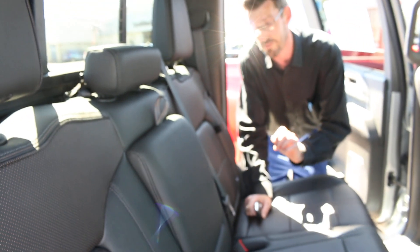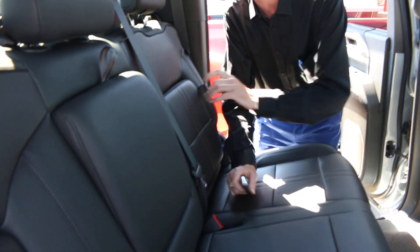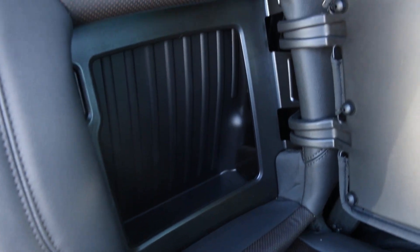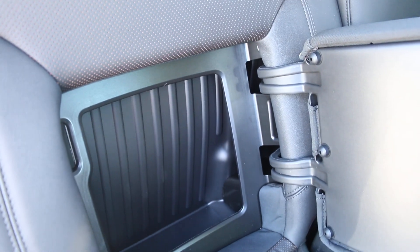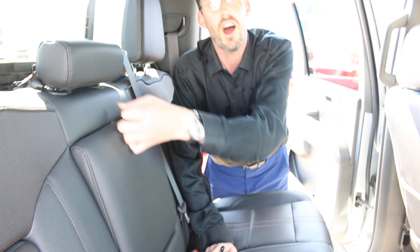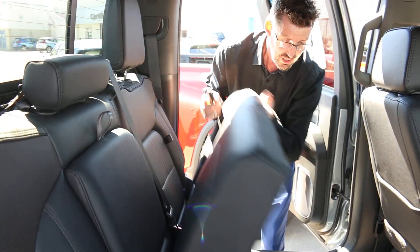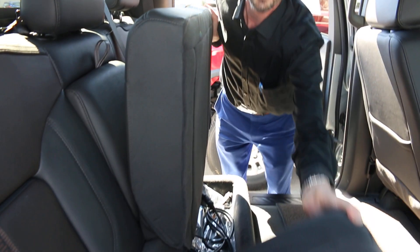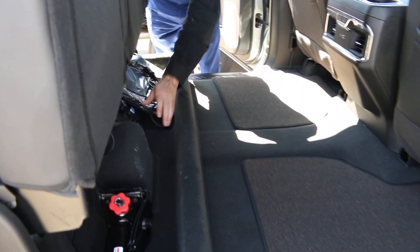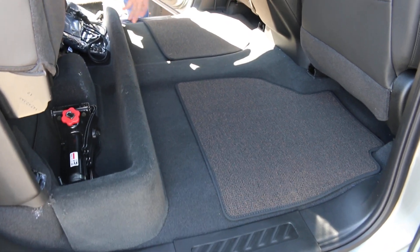A really cool feature about these trucks is the super secret hidden storage compartment beside the back seats. I'll pop it open so you can see — it's actually a fair bit of room, really good for emergency supplies, socket sets, jumper cables, what have you. The rest of the time, leave it closed up and you won't even realize it's there. The seats also fold up so that you can have storage underneath them as well, which is great for things like windshield washer fluid, spare oil, and things of that nature.